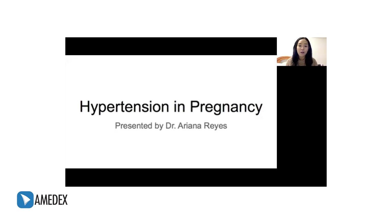Good day everyone. I'm Dr. Reyes and today I'll talk about hypertension in pregnancy. This is an important topic because the urgency and management of hypertension in pregnancy is very different from that of non-pregnant patients in adult medicine.